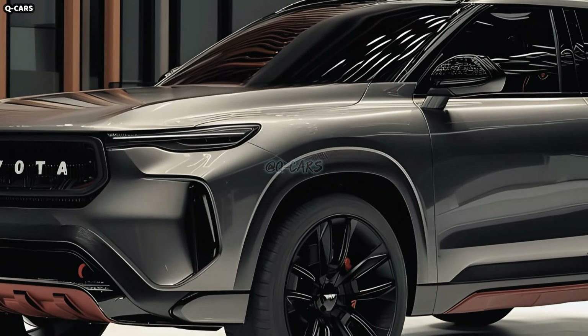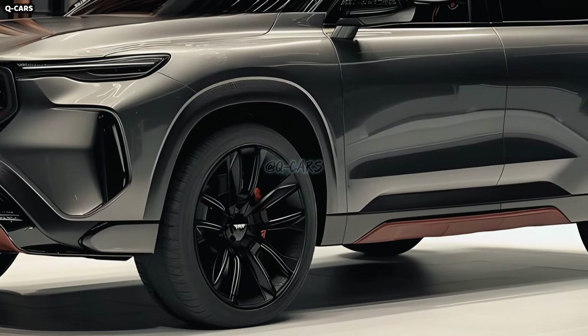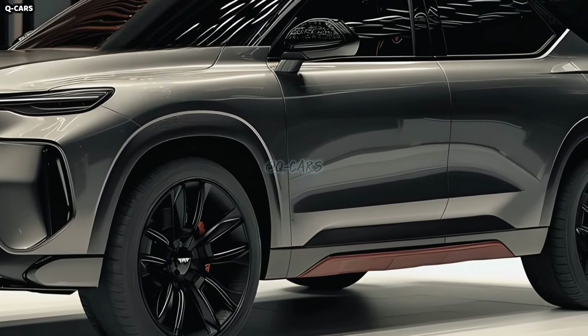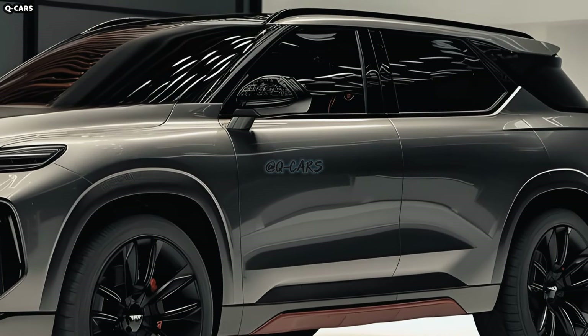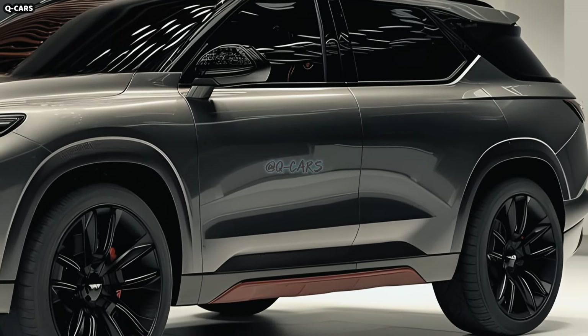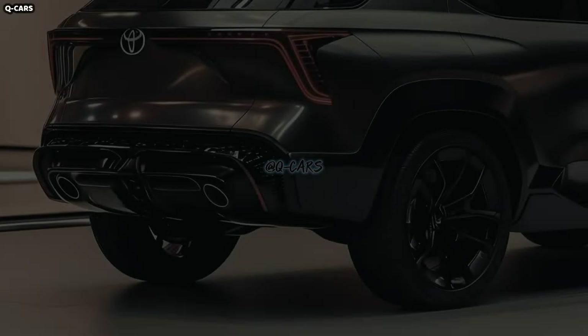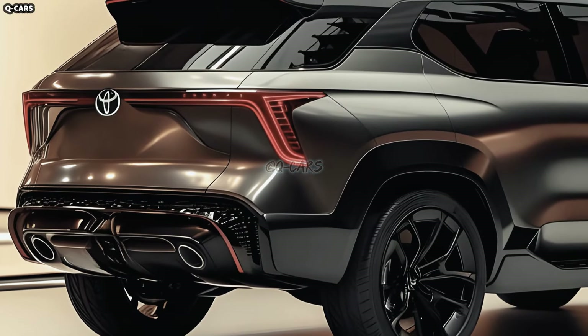Drivers in Southeast Asia and Australia assert that contemporary unibody crossovers aren't made to tackle the difficult driving conditions seen in those regions. If you are looking for a more traditional SUV, the Fortuner seems to be your best bet. Everyone might have predicted its arrival as it shared so many parts with the Toyota Hilux, generally acknowledged as the most reliable and long-lasting pickup truck ever.